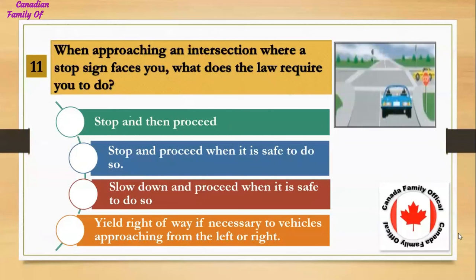When approaching an intersection where a stop sign faces you, what does the law require you to do? Number 1, stop and then proceed; Number 2, stop and proceed when it is safe to do so; Number 3, slow down and proceed when it is safe to do so; Number 4, yield right of way if necessary to vehicles approaching from the left or right. And the answer is stop and proceed when it is safe to do so.